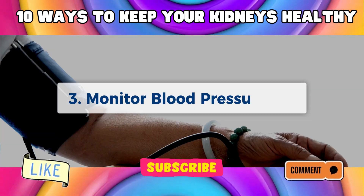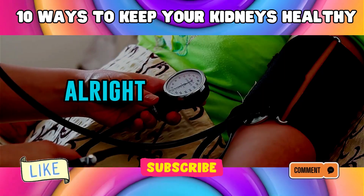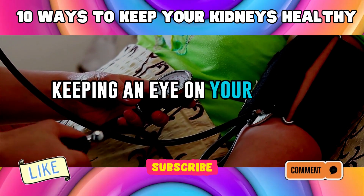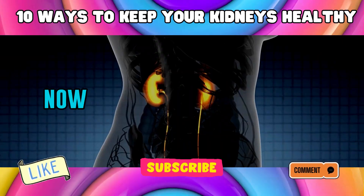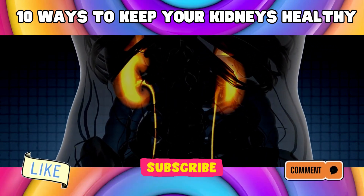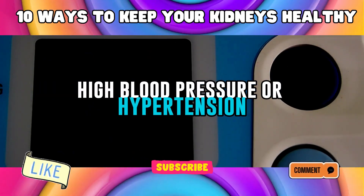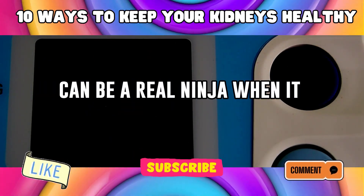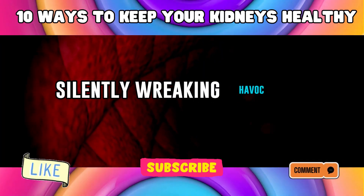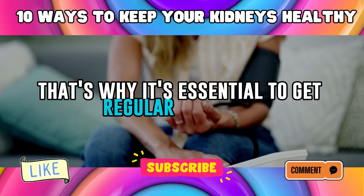Number 3: Monitor Blood Pressure. Let's talk about keeping an eye on your blood pressure. High blood pressure, or hypertension, can be a real ninja when it comes to kidney health. It sneaks up on you, silently wreaking havoc on those precious organs. That's why it's essential to get regular checkups.